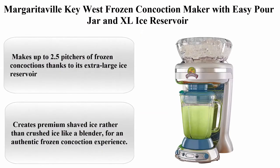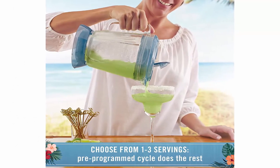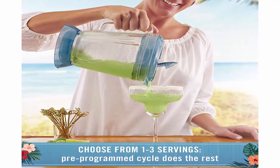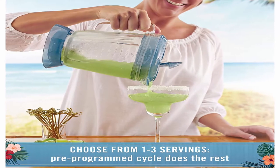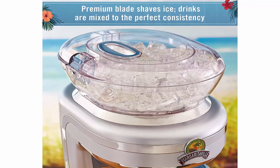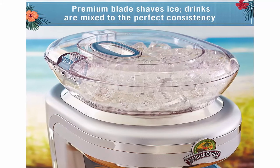Top 7: Margaritaville Key West Frozen Concoction Maker with easy-pour jar and XL ice reservoir. Color: Green. Material: Plastic. Brand: Margaritaville. Item Dimensions LXWXH: 14 x 9 x 19 inches. Wattage: 450 watts. Makes up to 2.5 pitchers of frozen concoctions thanks to its extra-large ice reservoir. Creates premium shaved ice rather than crushed ice like a blender.